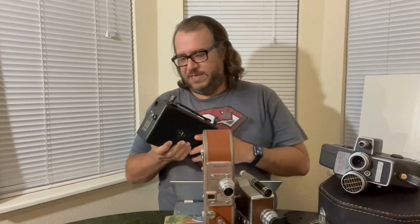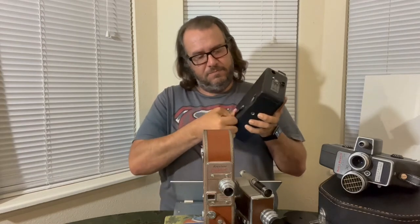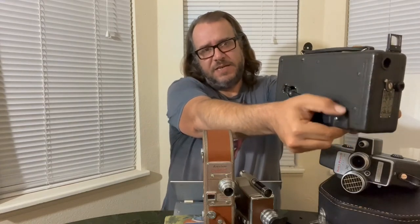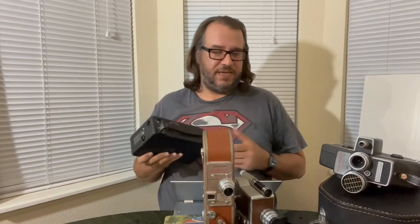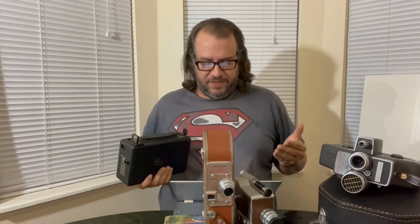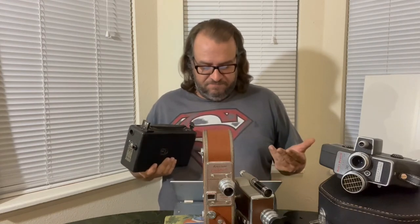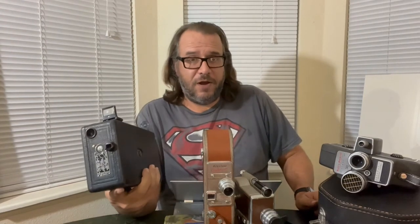The Model B improved on that hand crank system by adding a spring drive — you could wind the camera up, push a button, and it would run for maybe 30 seconds. That spring drive is actually pretty standard for 16 millimeter and 8 millimeter home movie cameras for the next 40 years, really until super 8 came in. Some of the later higher-end models did take batteries or accept external motors, but most of them, even 40 years later like this Cine Kodak, still operated by winding a spring.